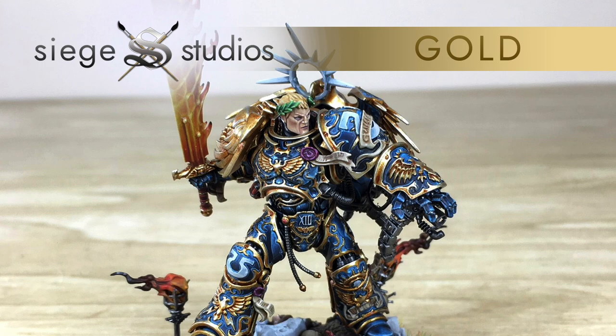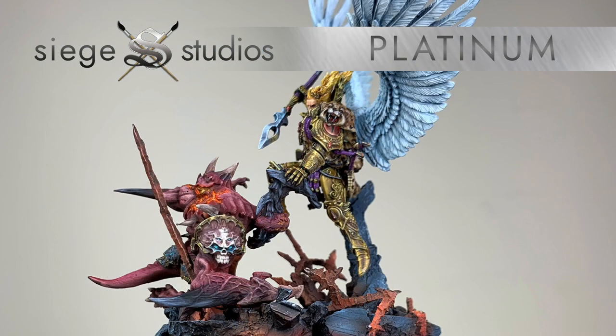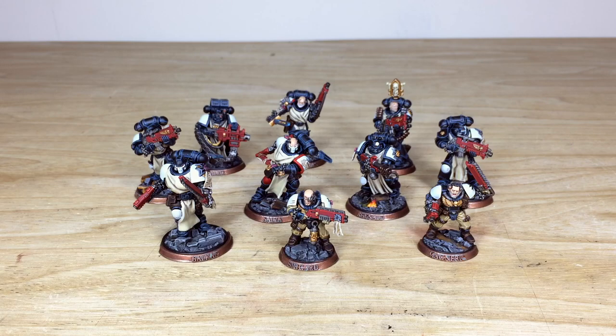If you are interested in a commission with us, all you need to do very simply is click the link in the description where it says 'get a quote'. That link will take you directly to Siege Studios' website and our contact form. Complete the contact form by selecting the relevant drop-down options for your project and include a list of models in our model list format. Once sent, we'll come back to you with a quote and get the process started.